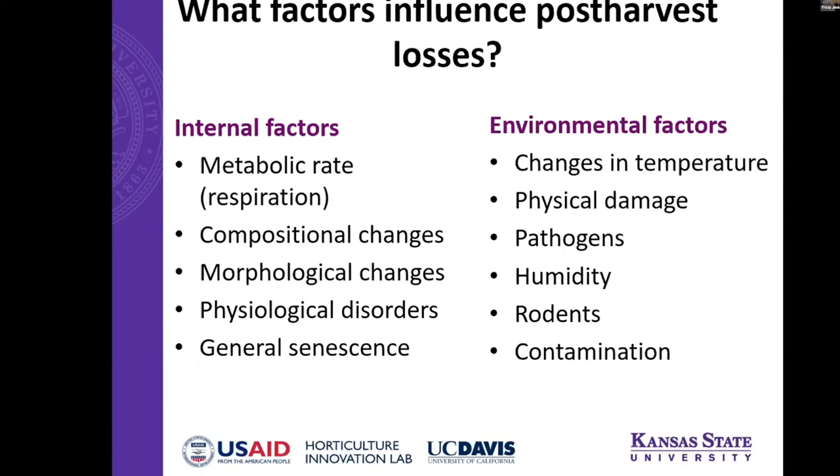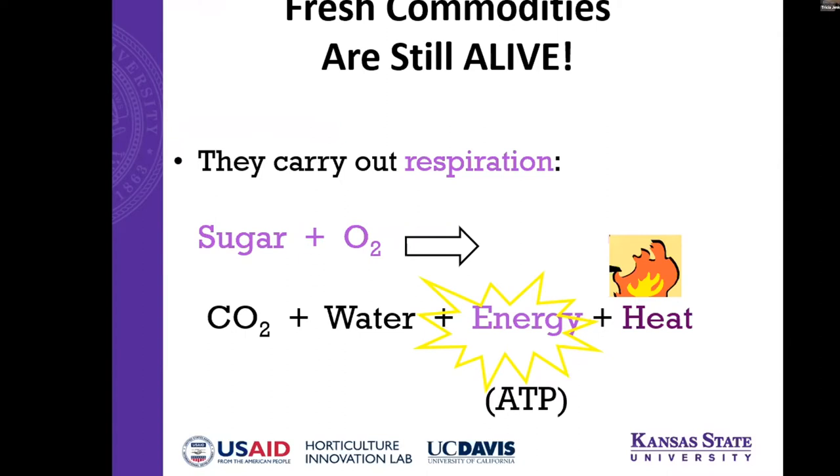What factors influence post-harvest losses? I'll go through the internal factors that influence post-harvest loss and shelf life, and then how we can manipulate our environment to optimize these internal factors. Fresh commodities are still alive, so they're still undergoing chemical reactions. The sum of these chemical reactions happening in the commodity is called its metabolism. Respiration is one of these key reactions still happening — it's when cells use oxygen to break down carbohydrates or sugars to produce CO2 and energy, supplying all the other chemical reactions in that product. Importantly, this respiration produces heat as a byproduct.